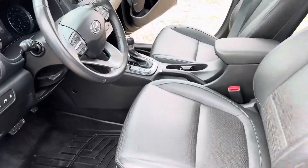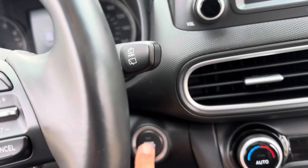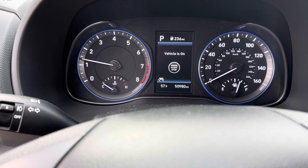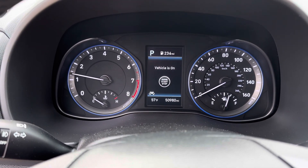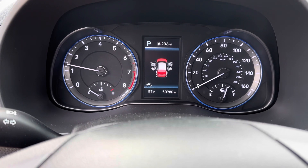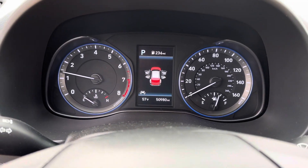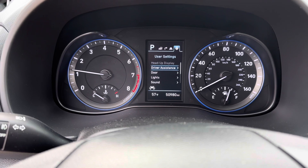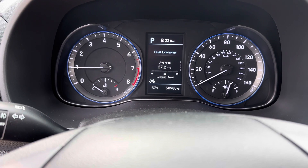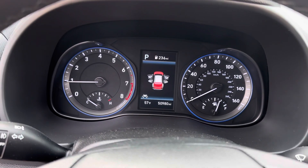It does have a transponder and it is a push start. The car is started and all the warning lights go out. It has 50,980 miles on it right now. The information center shows the doors are open, the trunk is open, the hood — lane keep assist is shown. It's been showing 28 miles in the city average miles per gallon.